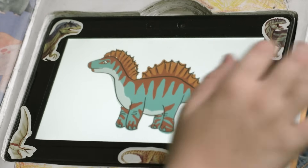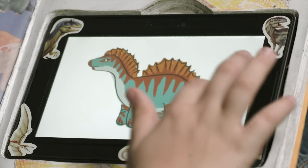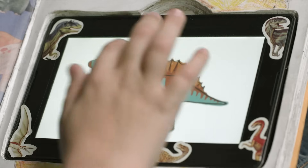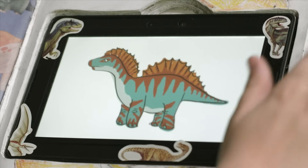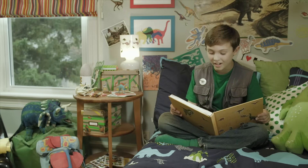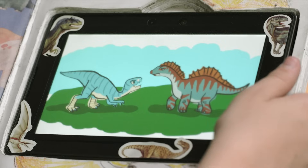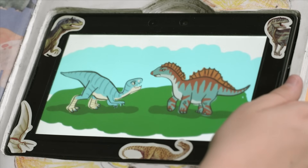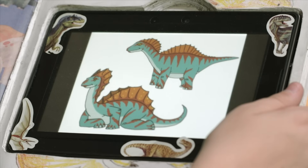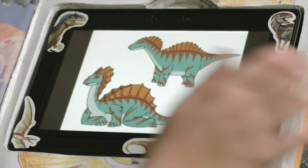The Amargasaurus has an awesome sail running down her back. She's a herbivore that walks on four legs. The Amargasaurus lived during the early Cretaceous period, over 125 million years ago. No one knows for sure what the Amargasaurus uses her sail for, but she might use it for defense, to find a mate, or even to cool off on a hot day.